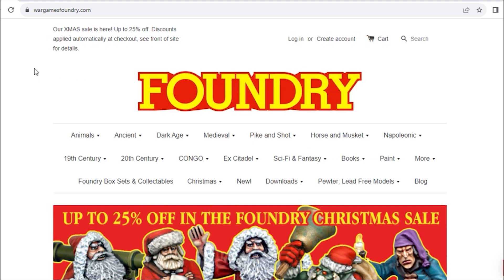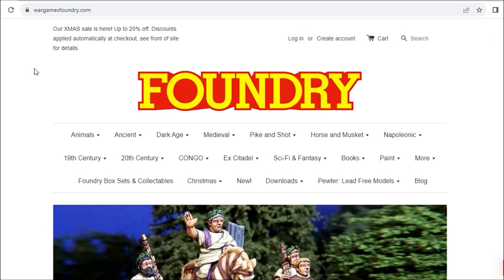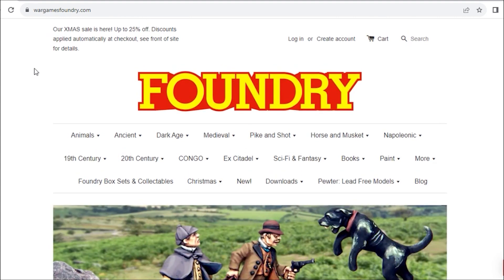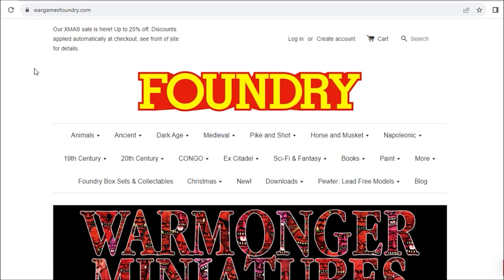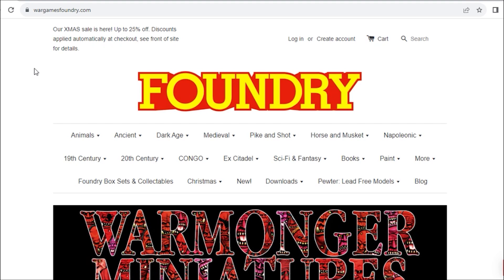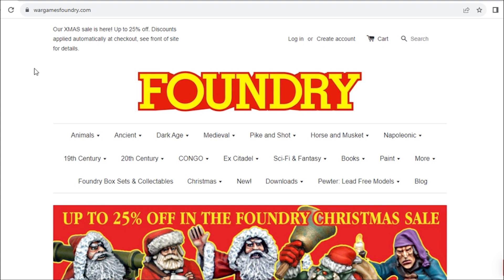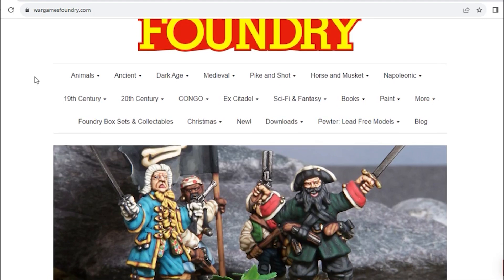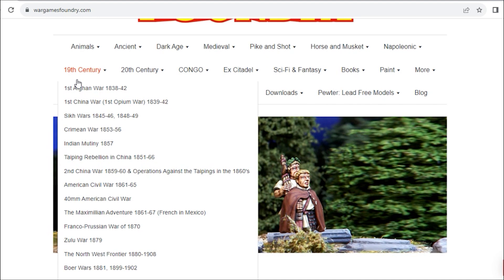We're going to start today with our good old friends Foundry. I don't know why I didn't do Foundry the first time around - I think maybe because most people are aware of the existence of Wargames Foundry. Today we're going to look at four sites that are largely historically based but have a bit of fantasy or some fantasy-compatible stuff in them.